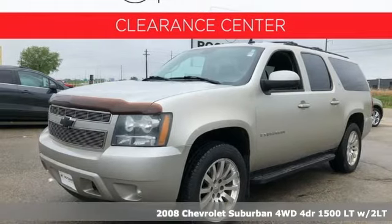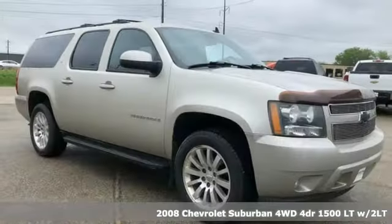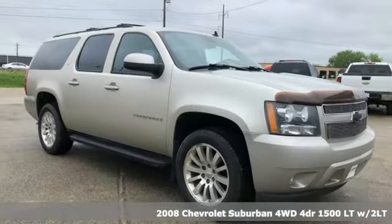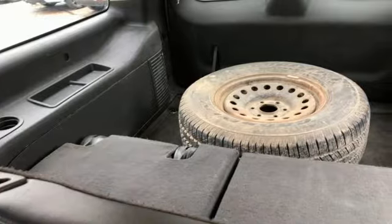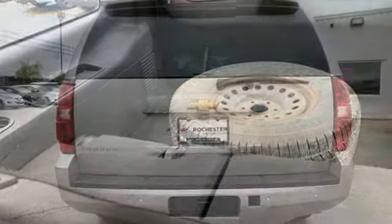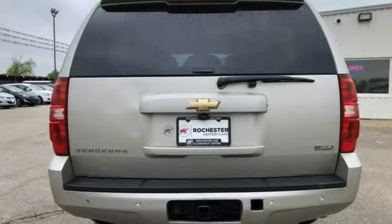Here's a 2008 Chevrolet Suburban. The Suburban has dominated the road since 1935. This model continues the tradition with power, efficiency, and adaptability you'd expect. And get ready for an impressive combination of features.